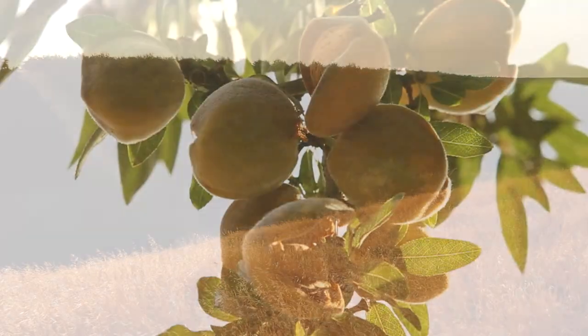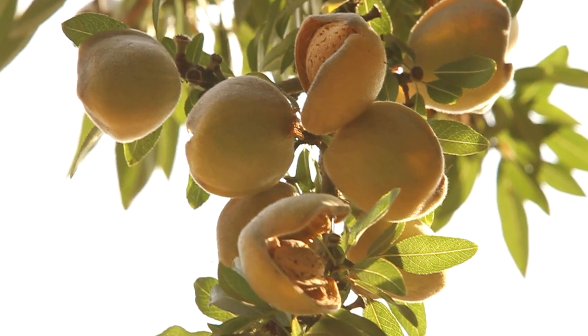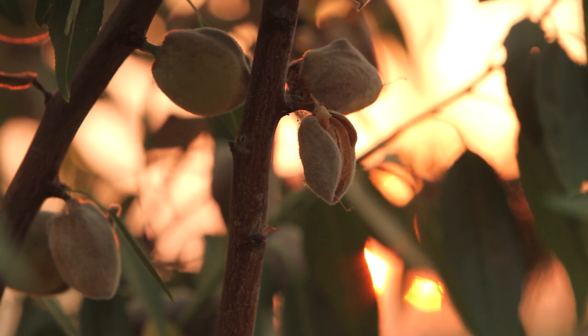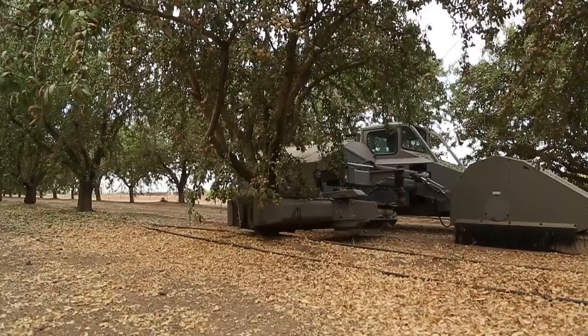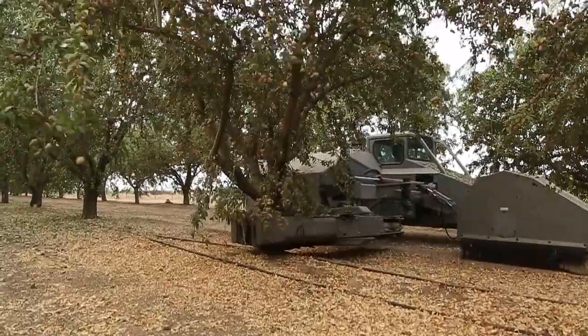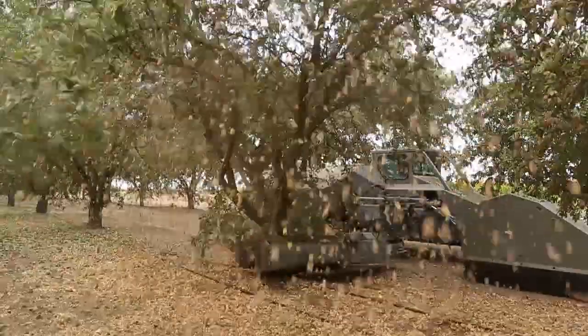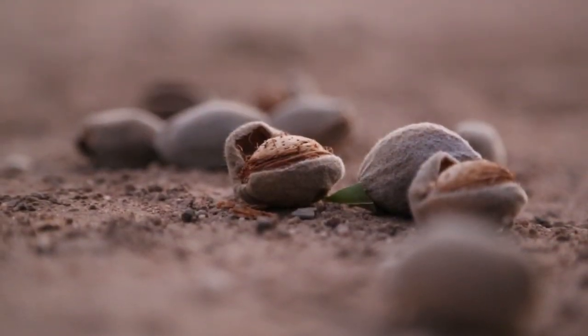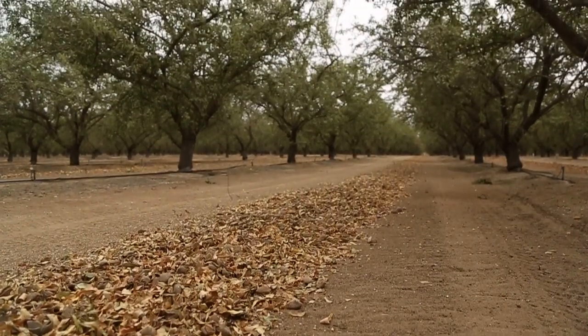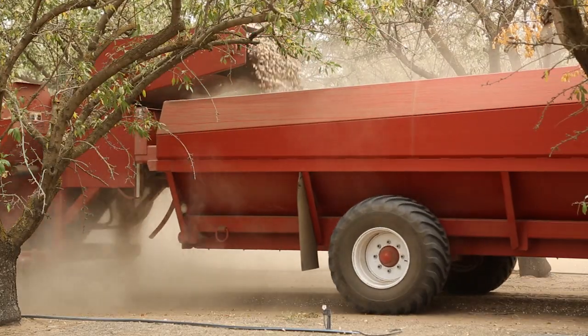And before we know it, the almond hulls begin to split open from mid-August through October. The wider the hulls open, the drier the nuts become. And when they're just dry enough, we harvest them from the trees with shaker machines that cause all the almonds to fall to the ground. After about a week of extra drying, we sweep the almonds into rows and a pickup machine gathers the almonds to prepare them for eating enjoyment.